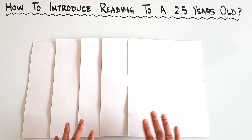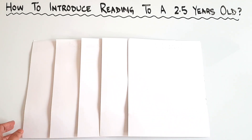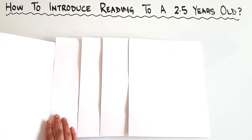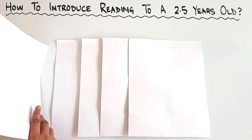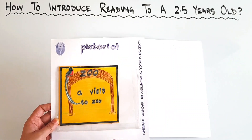For this, you do not need to spend lots and lots of money. You can make these simple books at home. These are simple DIY techniques that we use in our Montessori environment.